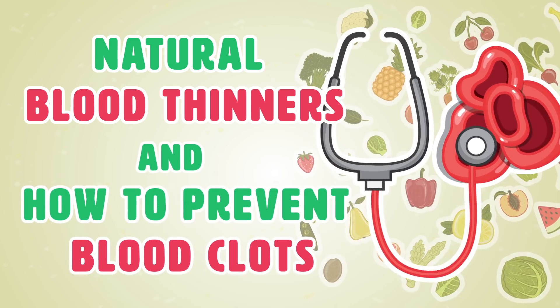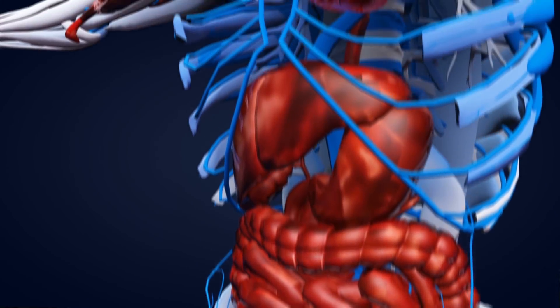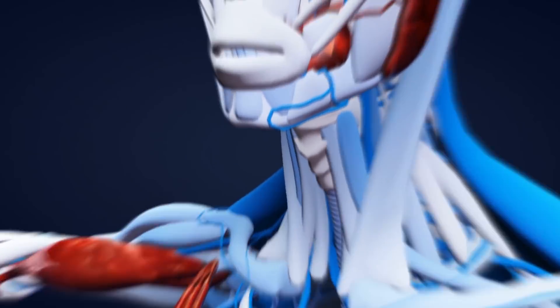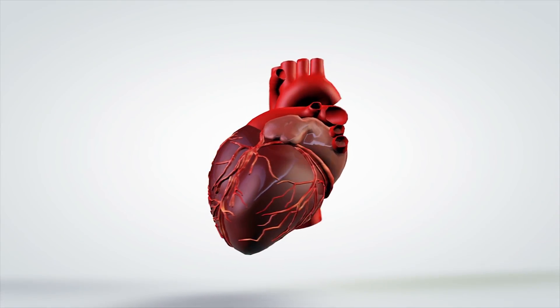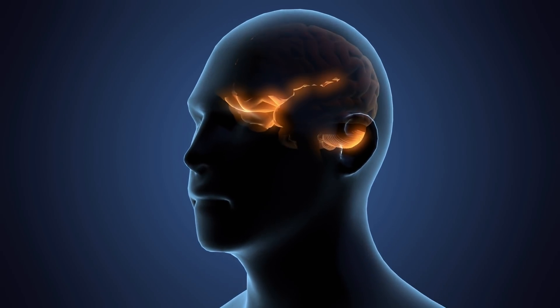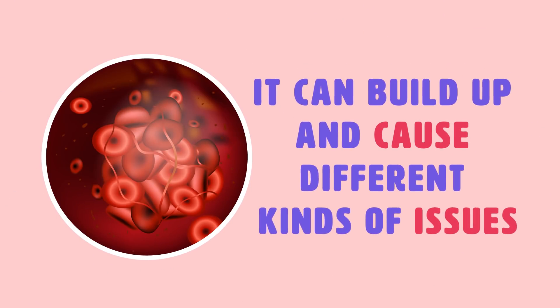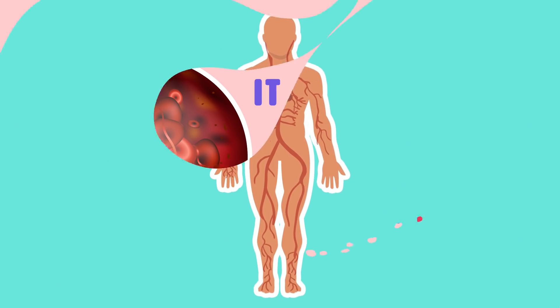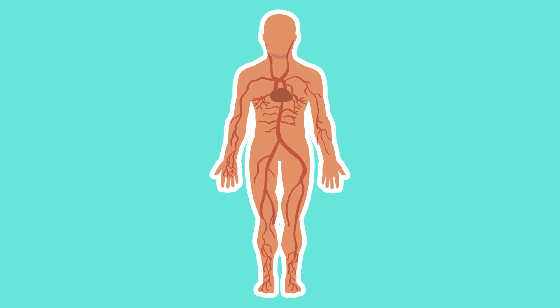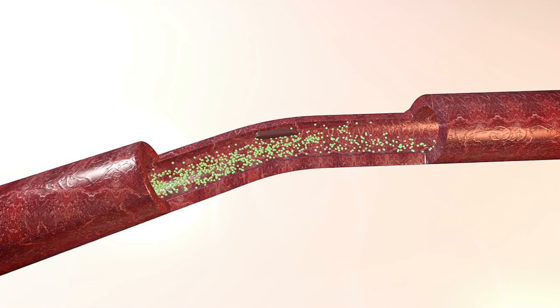Natural blood thinners and how to prevent blood clots. Proper blood flow through the body is essential for every organ. The heart needs sufficient blood flow in order to keep beating, and the brain needs sufficient blood flow so oxygen can flow through it. But if there is a clot in the bloodstream, it can build up and cause different kinds of issues. Take the aorta artery for example — it distributes oxygenated blood through the entire body. If this artery becomes clogged, it could be fatal, especially if it bursts.